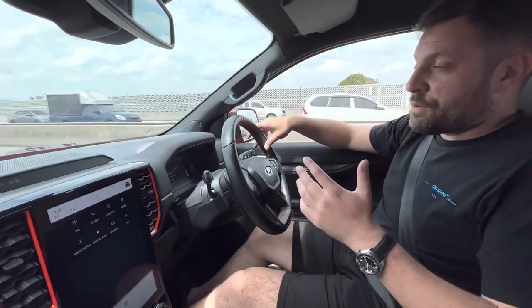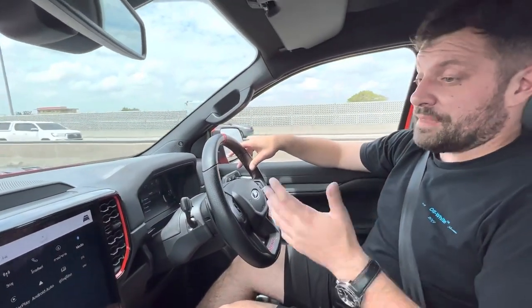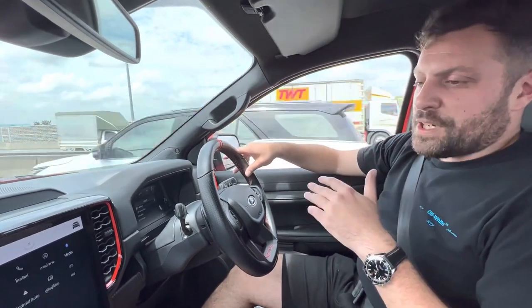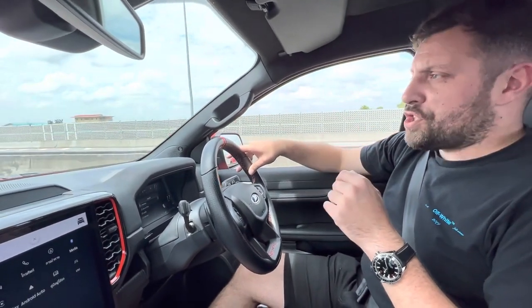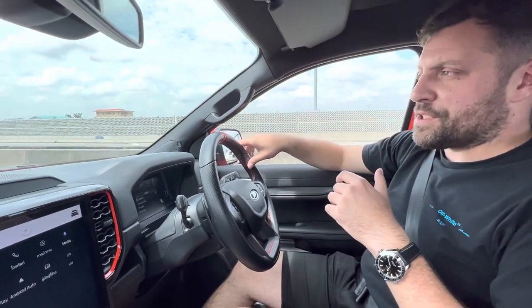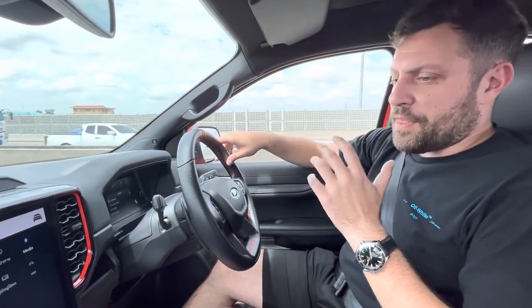I was hoping it was going to be the V6 petrol and it is. I've jumped in it, I've just been driving for sort of two or three minutes and not many cars put a smile on my face. But the power and the delivery of this thing and the noise of the exhaust from this V6 petrol just sounds absolutely ridiculous. I've not stopped smiling — I've only been in it five minutes.